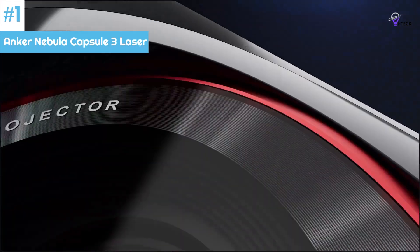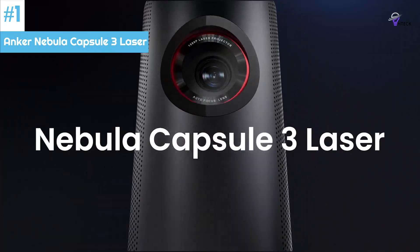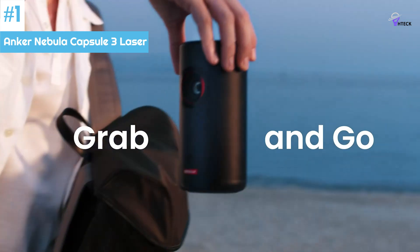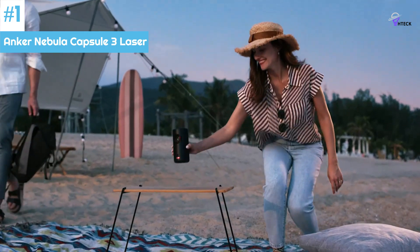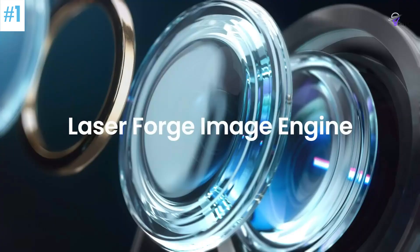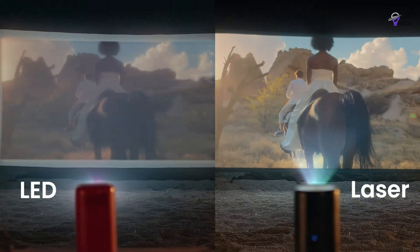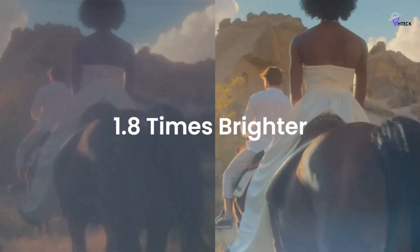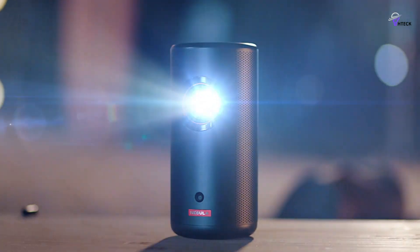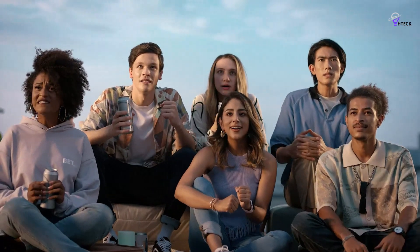Number 1: Anker Nebula Capsule 3 Laser. The Anker Nebula Capsule 3 is a portable and compact projector that can work well in various settings. It has a sturdy build with attention to detail in its construction. The projector uses a laser to deliver vibrant colors and sharp images, which is essential for a satisfying viewing experience. Brightness and resolution are also critical factors, especially in different lighting conditions.